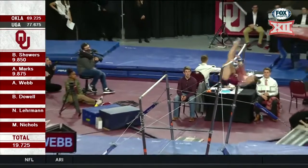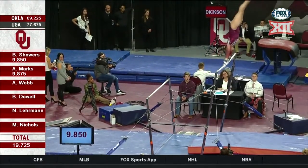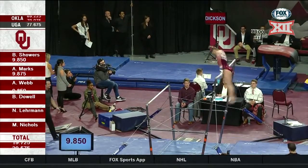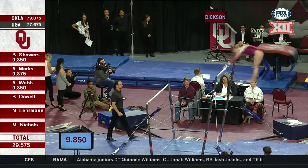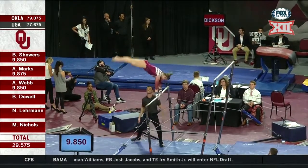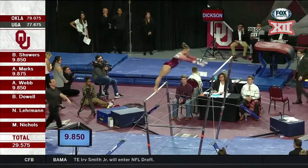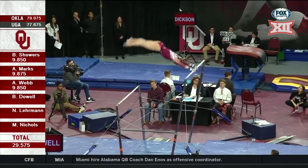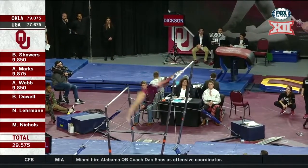Brennan has actually scored a 10 on this event her freshman year. Luckily she got her dowel over the bar. On bars, you're looking for two different bar changes — from low to high and high to low. So that's something you need to start watching for.